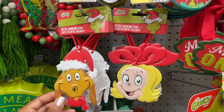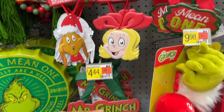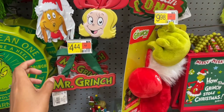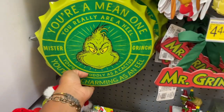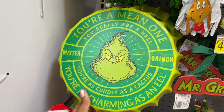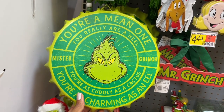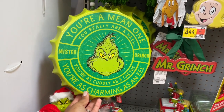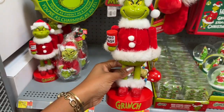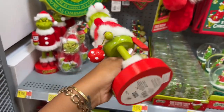They also have more of these hanging signs which you could really just use as ornaments for the Christmas tree. You've got Cindy Lou Who, her dog - or actually the Grinch's dog - and then one that says 'Mr. Grinch.' They're all metal. Then they have another metal wall sign that says 'You're a Mean One' and it has some of the lyrics from the Grinch song.